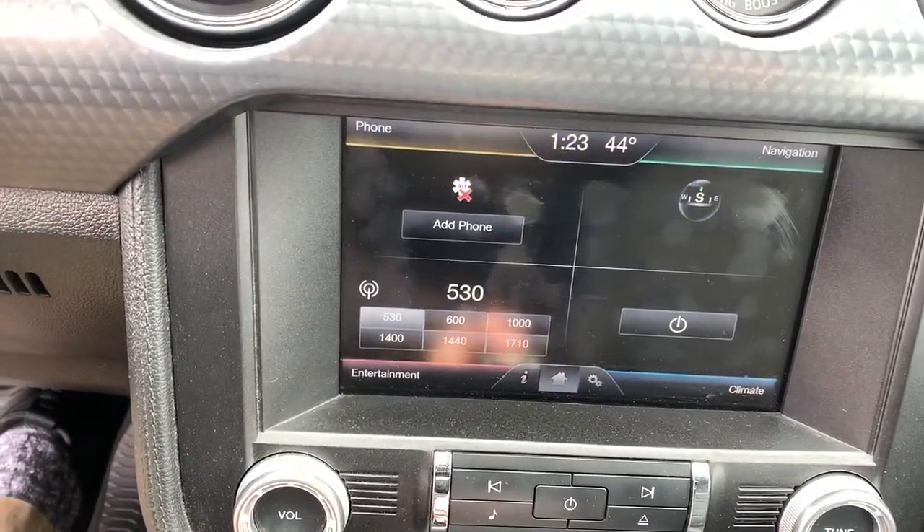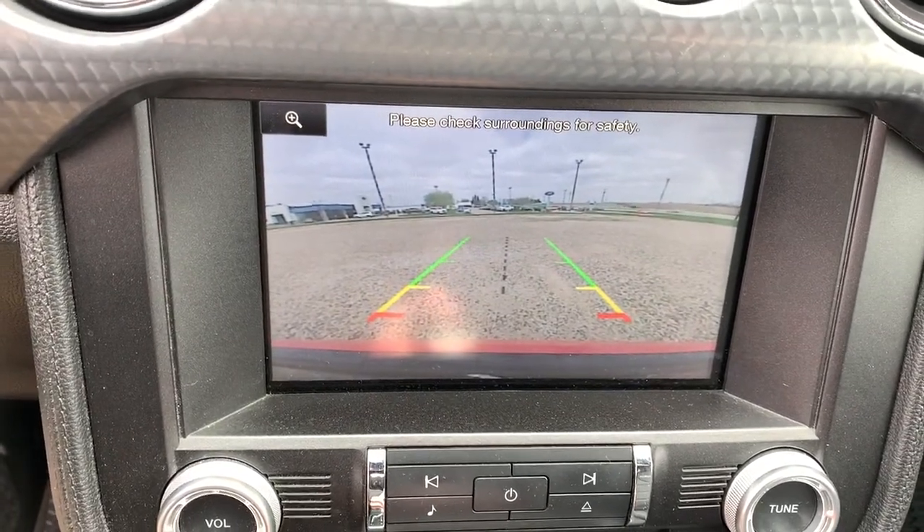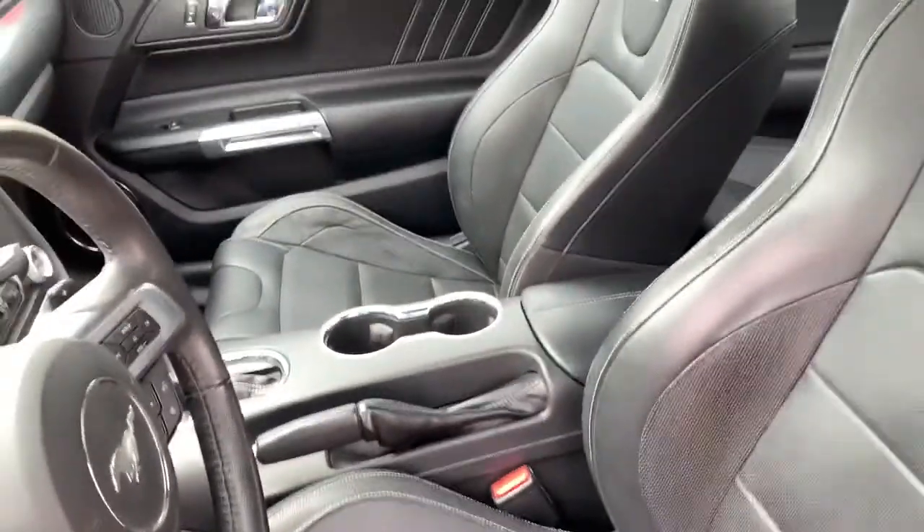These are just some of the great options this vehicle comes with: trip computer, power windows, bucket seats, four-wheel disc brakes, and power steering. Run wild, run free. Be a Mustang.